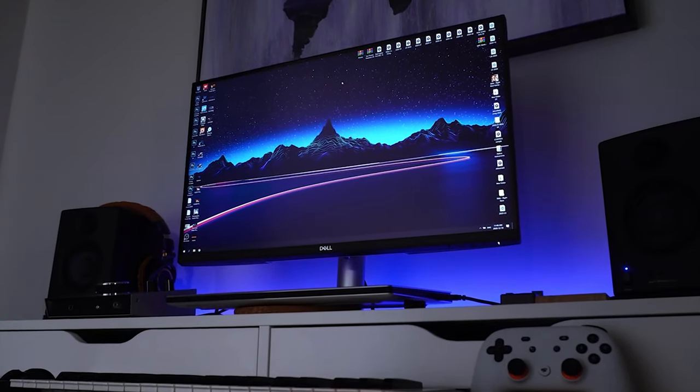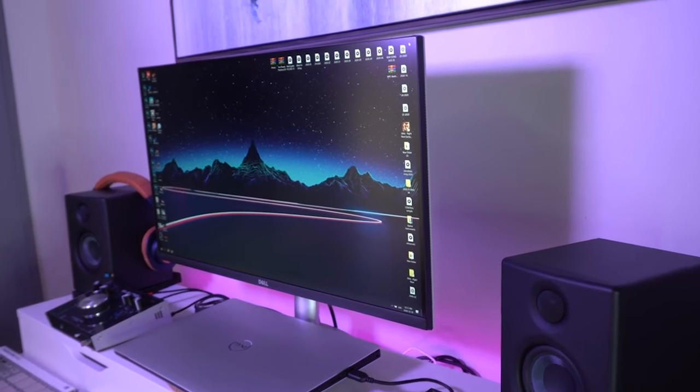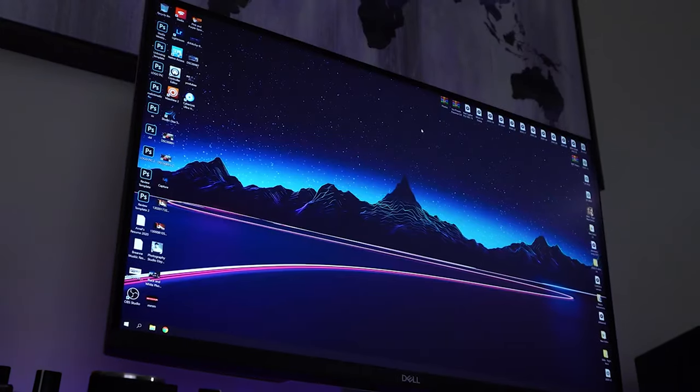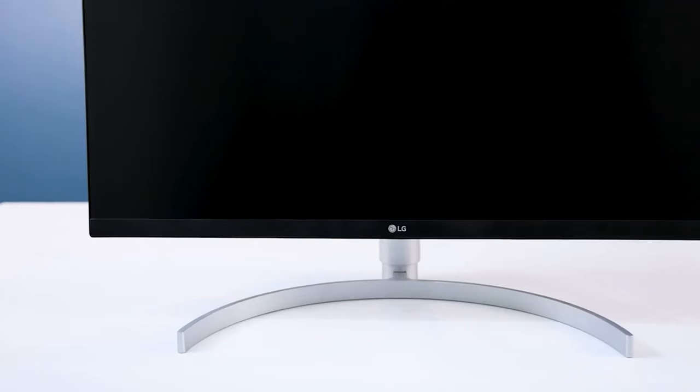Monitor number two is the Dell S2721QS. This monitor is also IPS with a resolution of 3840 by 2160 — a 4K monitor. The refresh rate is 60Hz, which is really good; anything above that is probably overkill for graphic design. There's no curve on this one, but it does have anti-screen tearing with FreeSync. I think this is the best budget 4K monitor you're going to find for under $350, so it's a really good option if you're on a tight budget.